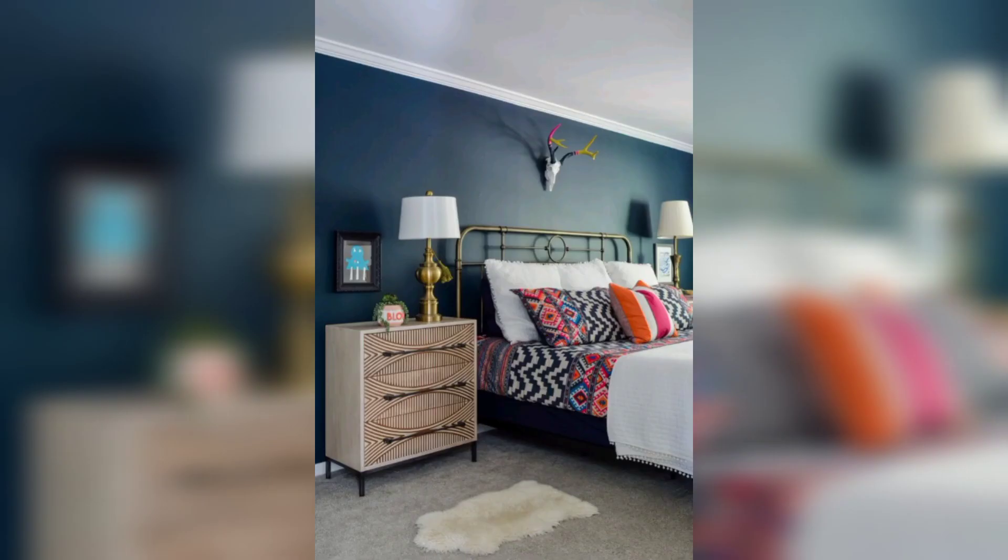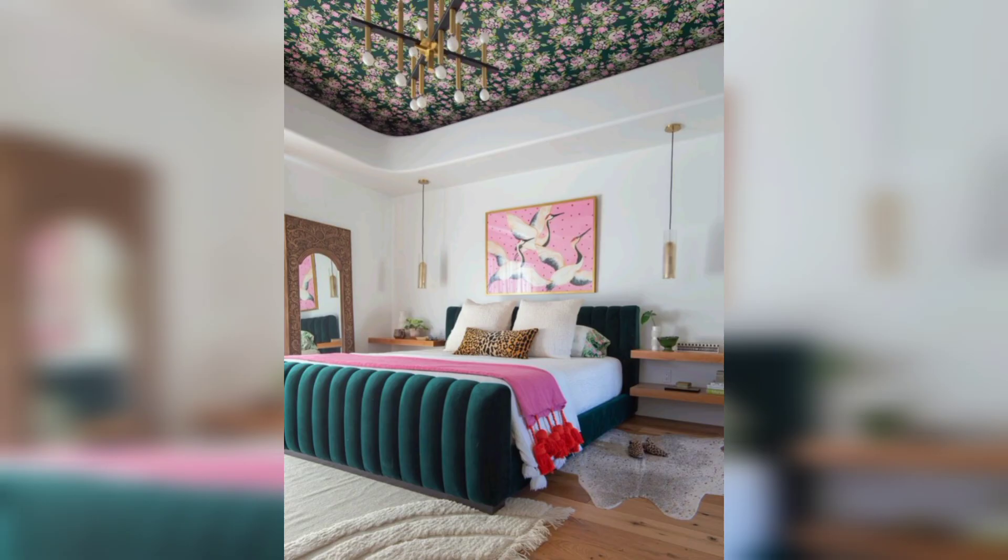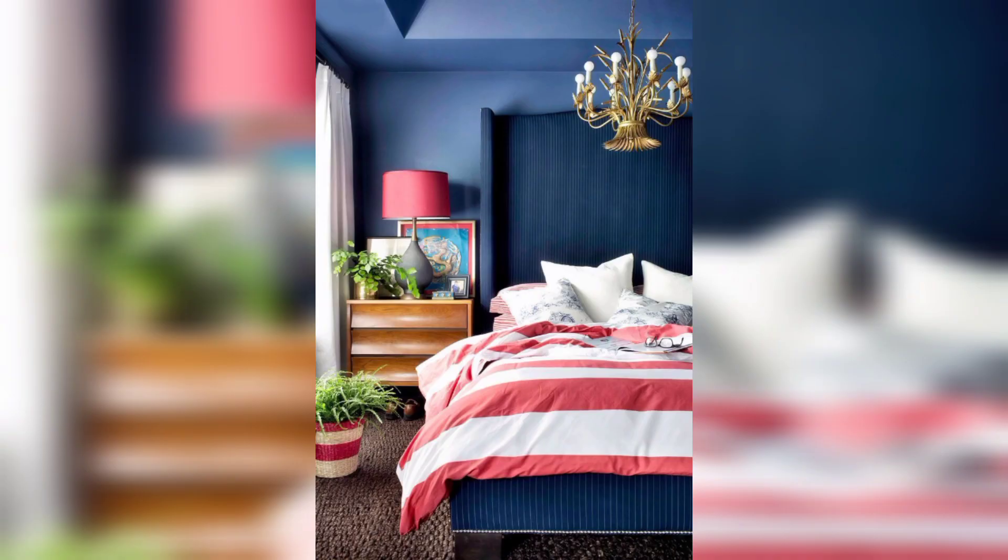The walls are painted in a rich deep hue, such as royal blue or emerald green, creating a sense of drama and sophistication. Luxurious velvet curtains adorn the windows, adding an opulent touch and enhancing the room's grandeur.